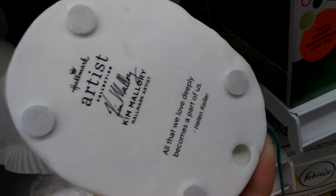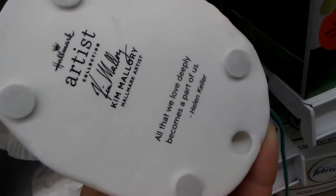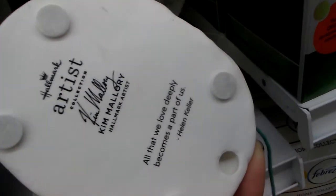Again, there's the Hallmark Artist. 'All that we love deeply becomes a part of us' — Helen Keller. So I will spend $0.99 on it, which means I am saving myself $29.